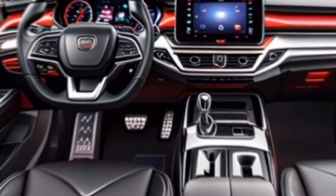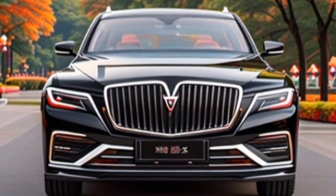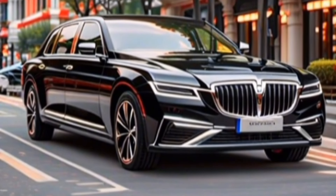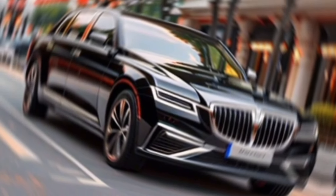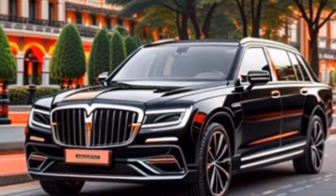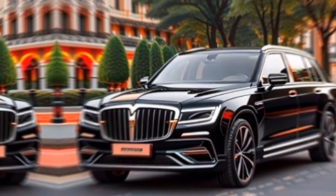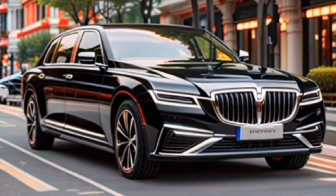The 2024 Hongkai H9 is a bold statement from a Chinese automaker that's determined to compete with the established players in the luxury sedan market. It offers a compelling combination of style, comfort, technology, and performance, all at a competitive price point. Whether you're a long-time luxury car enthusiast or looking for a fresh alternative, the Hongkai H9 is definitely worth a closer look. So, what do you guys think? Is the Hongkai H9 a worthy contender in the luxury sedan segment? Let me know in the comments below.